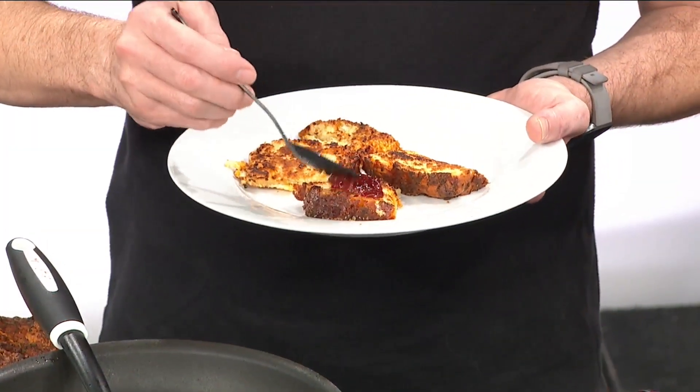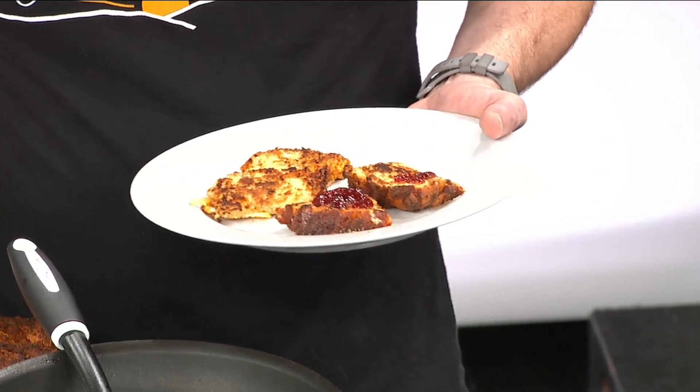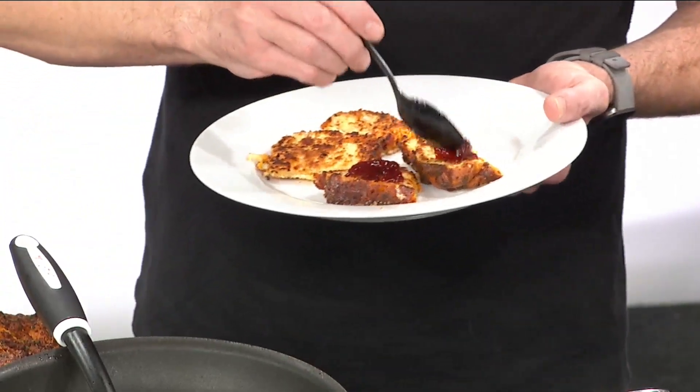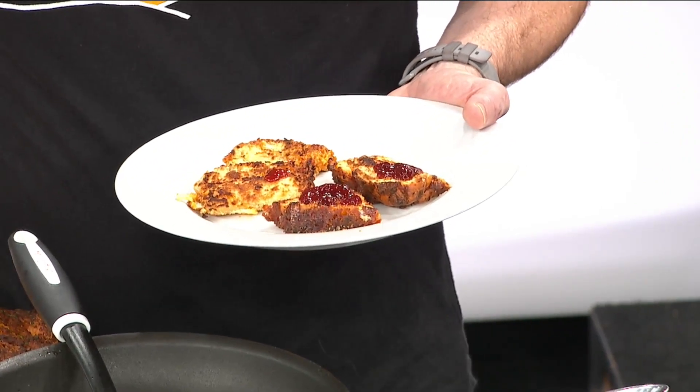Raspberry chipotle? So you got your sweet, your salty, and your spicy. What kind of sausage is in there? It's just your breakfast sausage. A loaf of bread with meat in it? That sounds amazing. I am so excited right now.